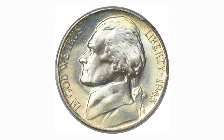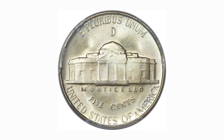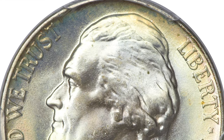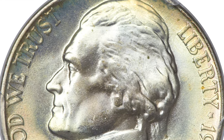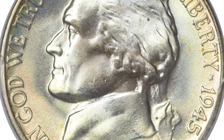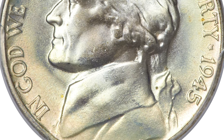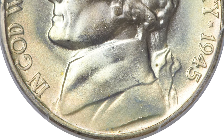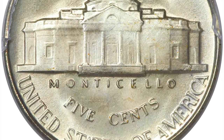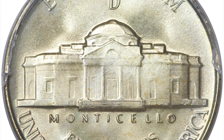This is a 1945D Jefferson Nickel, also with Full Steps. The 1945D, from a mintage exceeding 37 million pieces, is readily available through Premium Gem even with Full Steps designation. MS-67 pieces can be located with diligent searching, but higher grade examples are virtually unobtainable. These radiantly lustrous surfaces display hints of light gold peripheral color on the obverse, while speckles of this color palette make an occasional visit to the reverse.